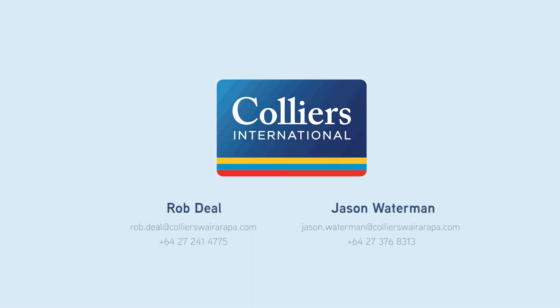For more information or to book a viewing, contact Rob Deal or Jason Waterman at Collier's Paihetua.